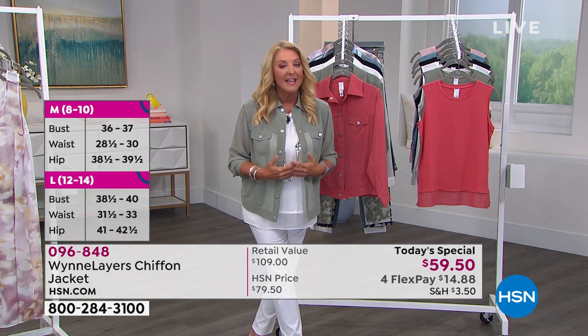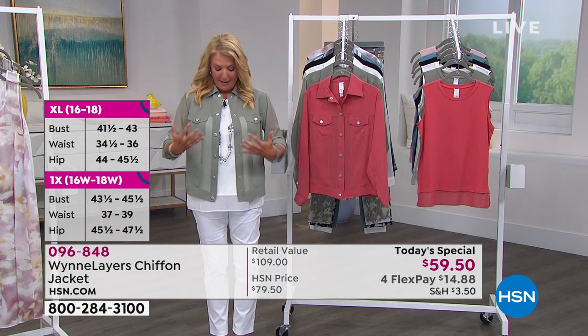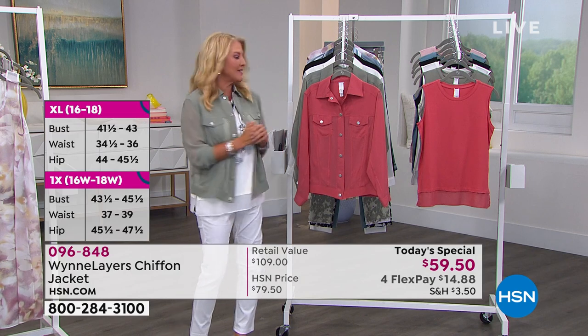It's not $79 today. Today only, while they last, it's $59.50. And you can't stand how cute and adorable and fabulous this jacket is.